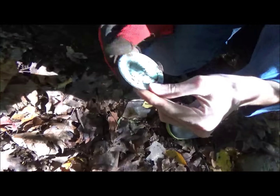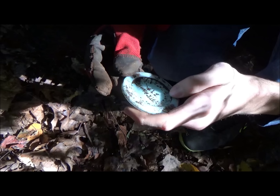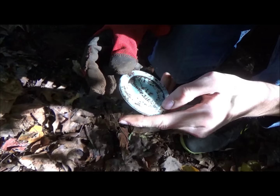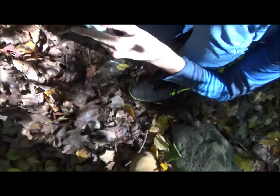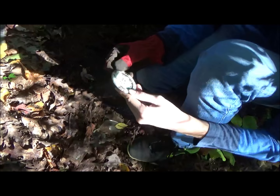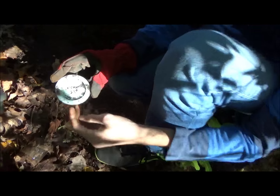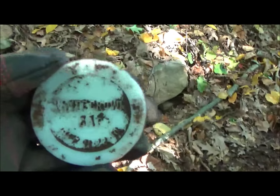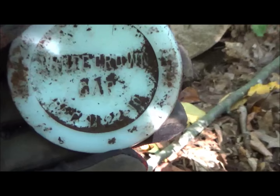This porcelain has writing — finally, something with writing that's full. White Ground... Patent. Oh, it's got a date — a patent date. 11-22-10. Nice, 1910. Pretty cool. That's something different. 11-22-10.